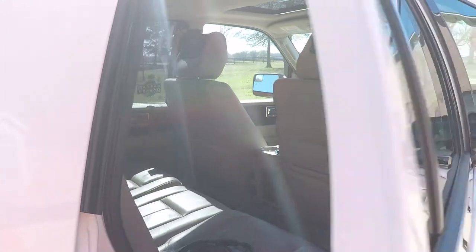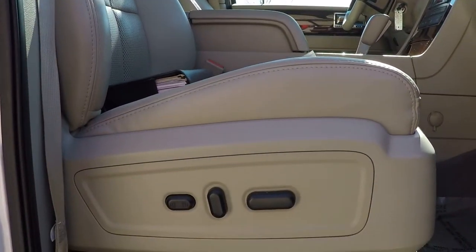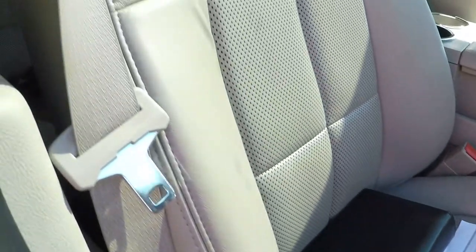Room for eight passengers — plenty of room. Got power seats on both sides with lumbar support. Heated and cooled seats. Got it all.